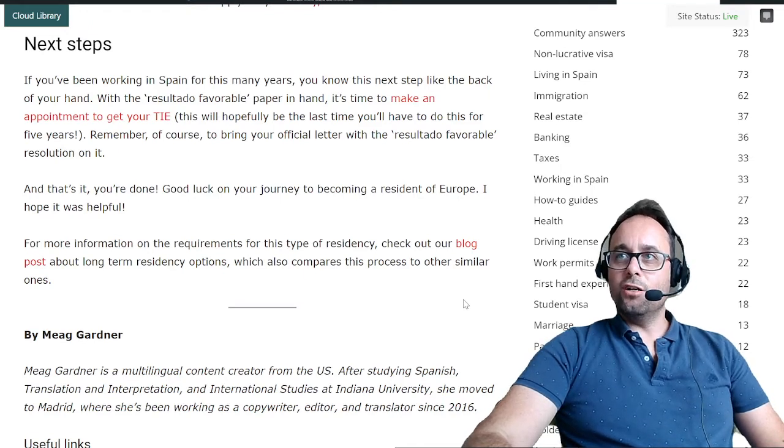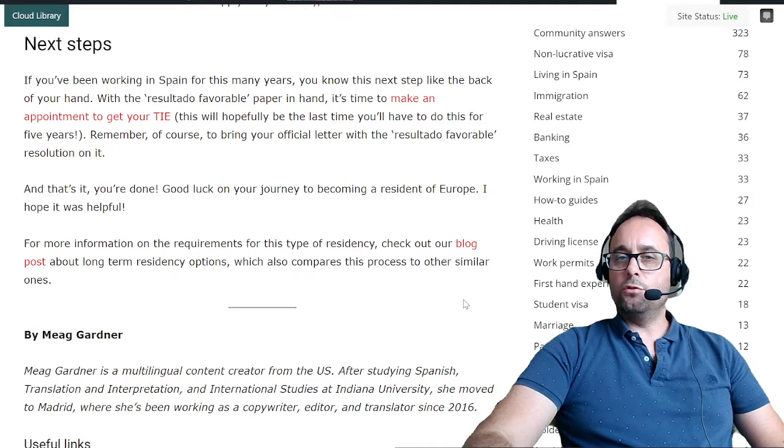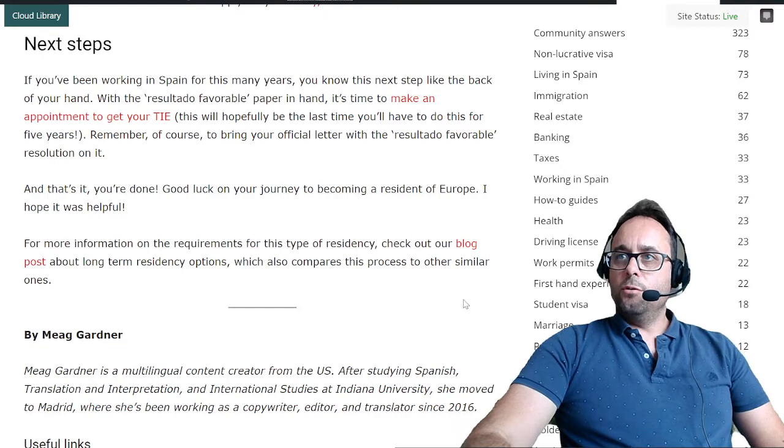Good luck on your journey to becoming a resident of Europe. For more information on the requirements for this type of residency, check out the blog post linked in the article about long-term residency options, which also compares this process to other similar ones.